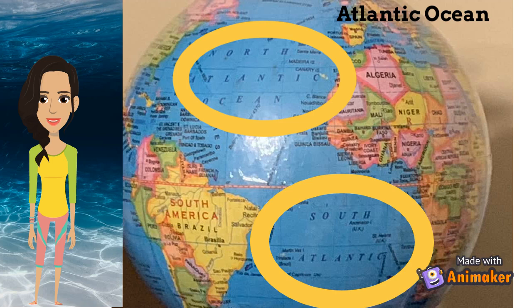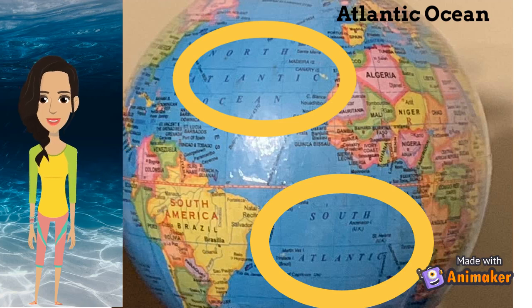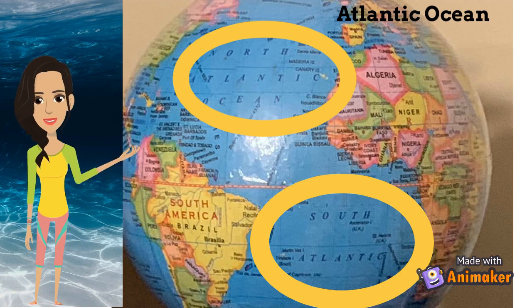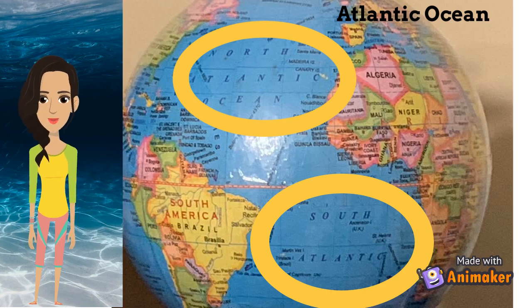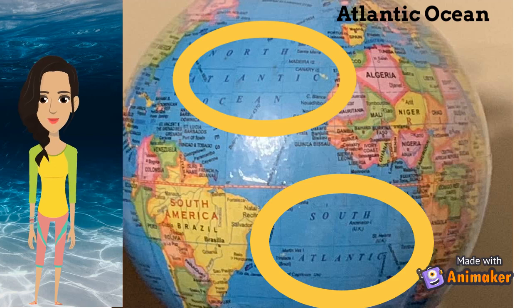Next, we'll be learning about the Atlantic Ocean. The Atlantic Ocean is the second largest ocean in the world. Europe and Africa are separated from North and South America by the Atlantic Ocean. A very famous current, the Gulf Stream — which happens to be a warm current — flows in the Atlantic from the tip of Florida to the coast of the US and finally towards Europe.